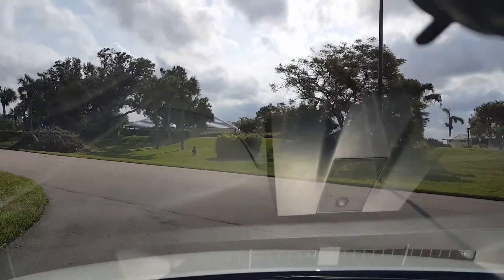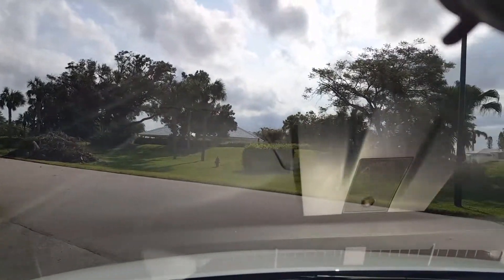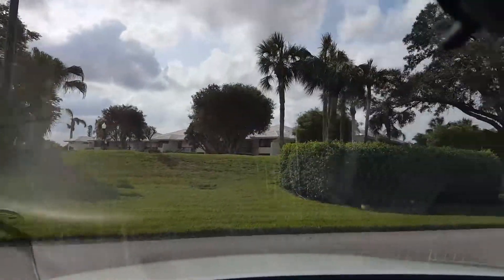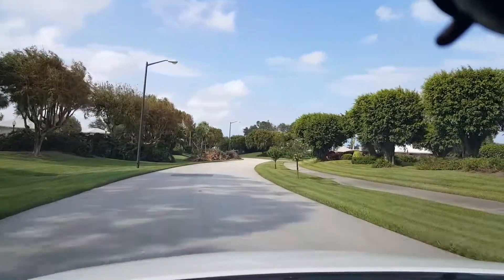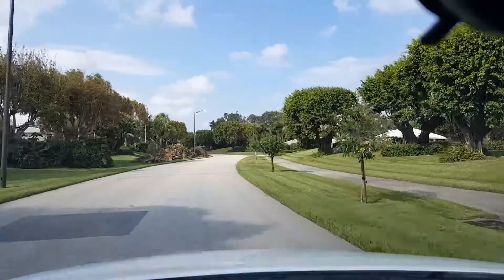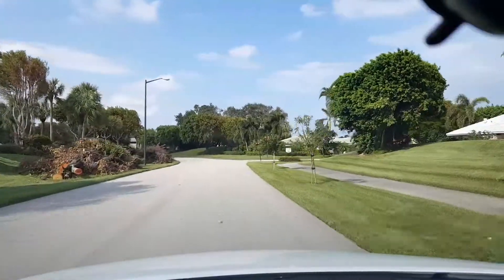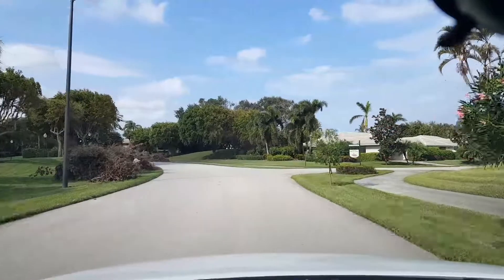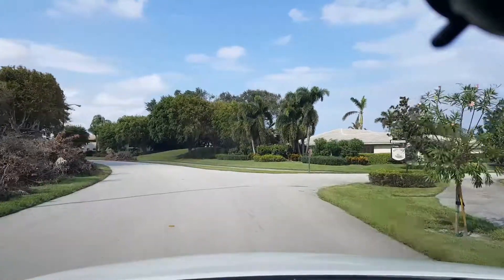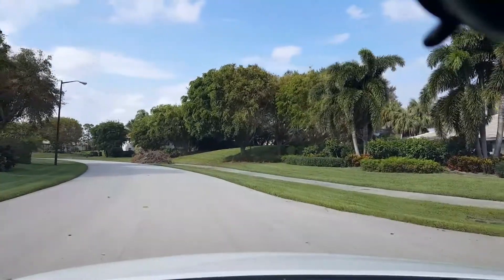There's a huge pile there in front of Bob White A, and then as we go back west, another huge pile there, and then you can see all of this stacked up over here on the left. It just goes on and on.